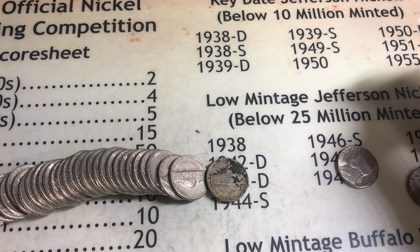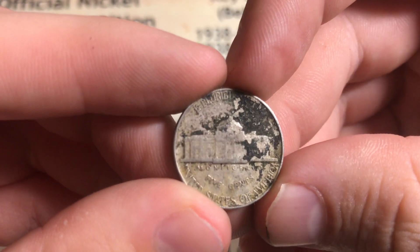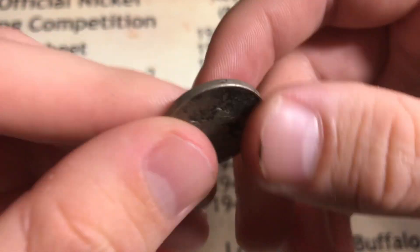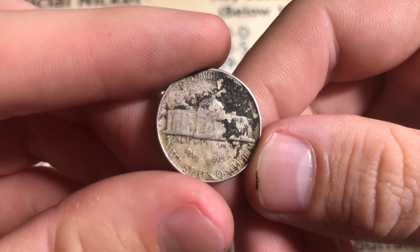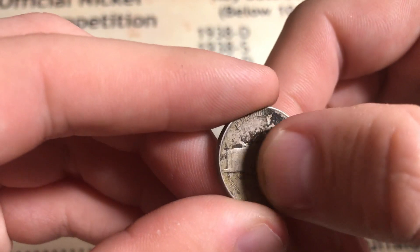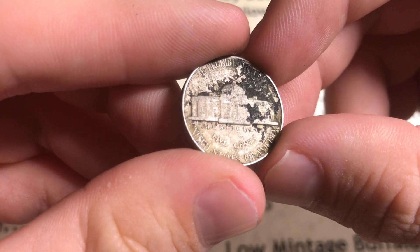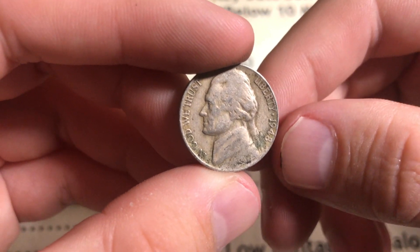Roll number fourteen - I thought this was going to be old and it was - 1948, looks to be a Philadelphia. The Monticello doesn't look that smooth for a 40s nickel, but it's still a 40s nickel giving us four points.